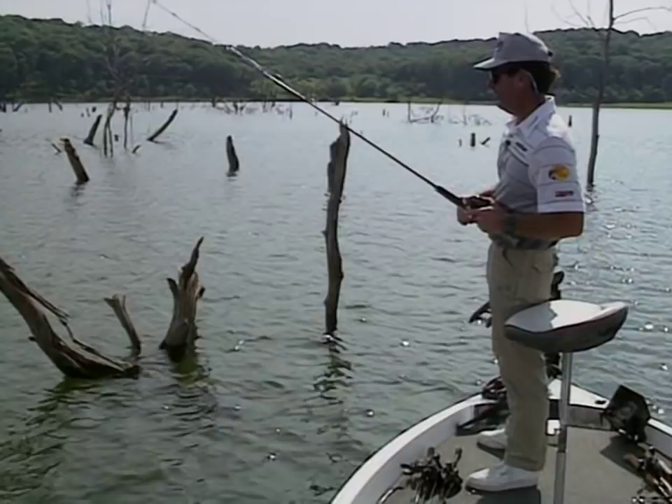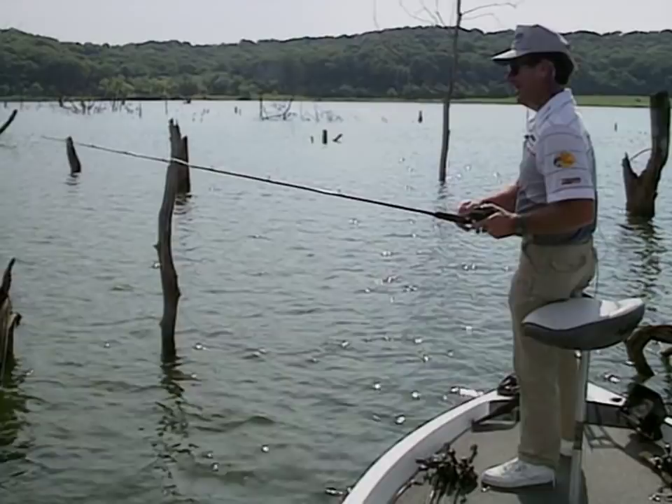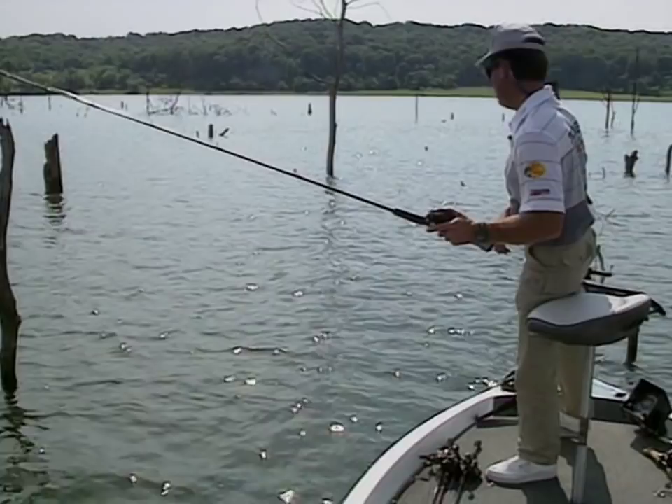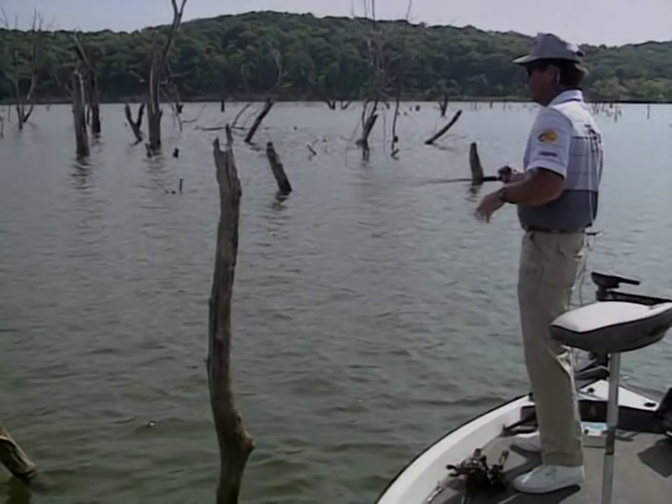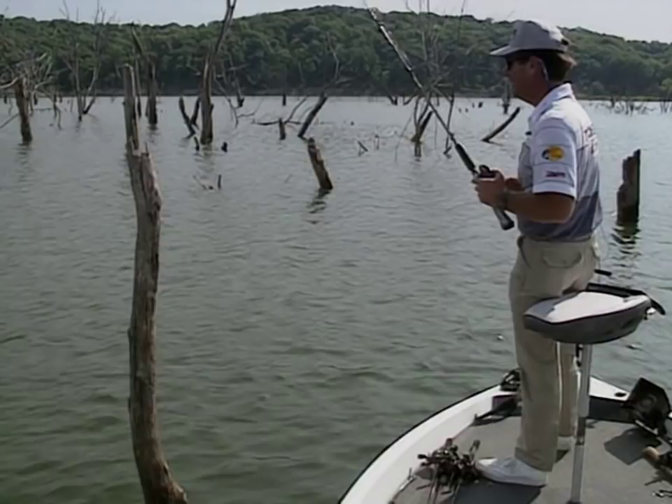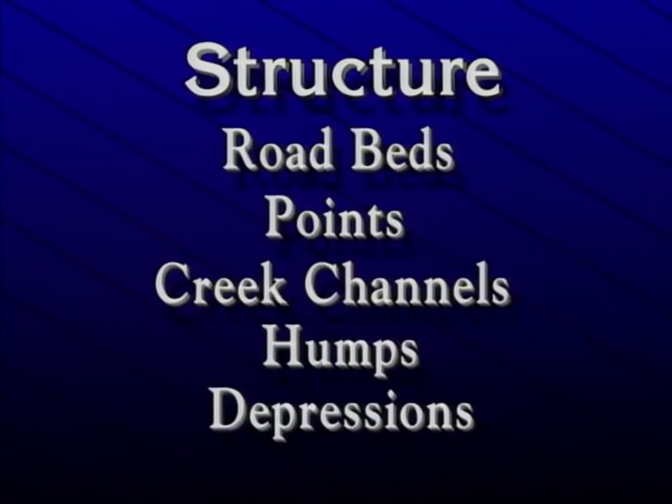There are a lot of different ways to look for fish in the summertime. One of your main thoughts should always be cover — what kind of cover the lake has to offer, whether it be grass, wood, docks, whatever. Bass are going to be around cover. The second key ingredient, and probably the most important factor in all summertime bass fishing, is having some sort of structure around — a road bed or an old creek channel. When I say structure, I always mean bottom change, not brush or logs.